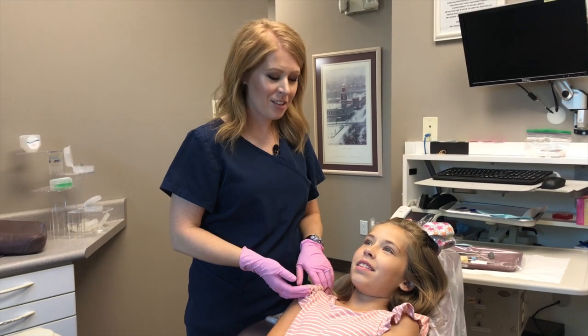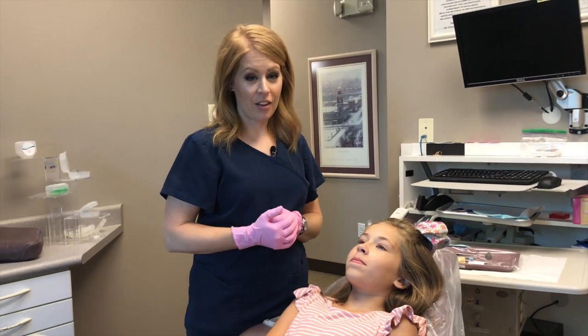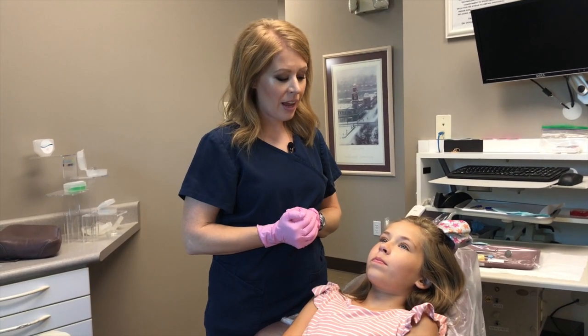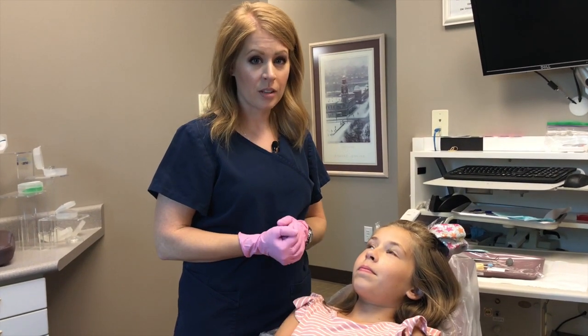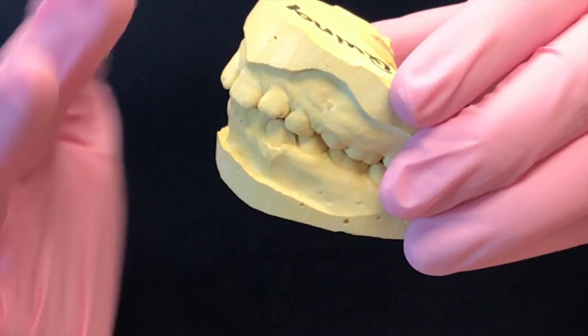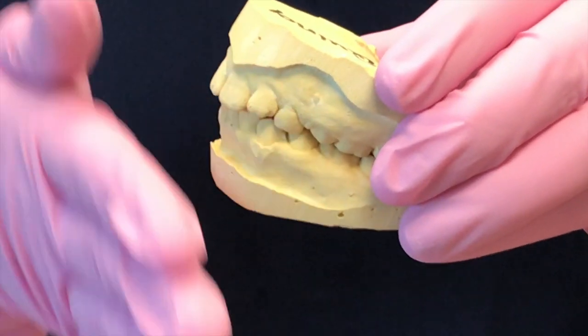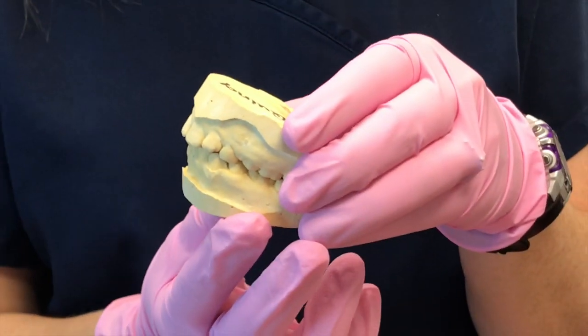Hi, this is my daughter Quincy. She's 11, and my son Hudson is 7. They are both on the Healthy Start system. One common thing we see in children that Quincy was experiencing was an anterior tongue thrust. As you can see, her teeth are flared out here instead of being straight up and down, which is caused from her tongue pushing against her teeth every time she's swallowing.